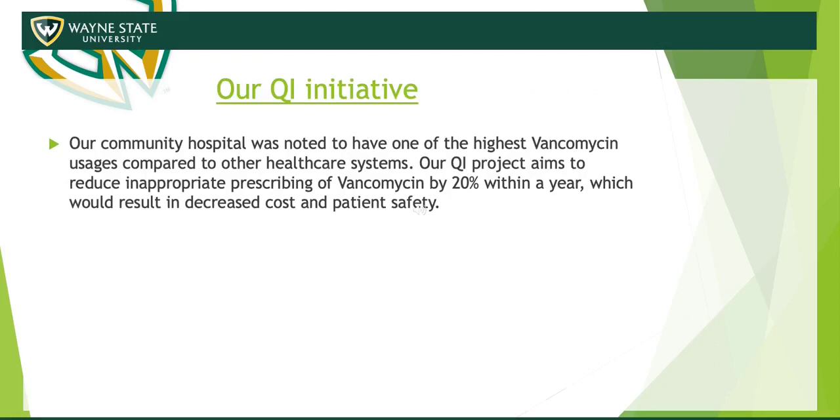Our main objective and initiative with this QI project at our community hospital is to reduce the inappropriate prescribing of vancomycin. Ideally, our goal is a 20% reduction within the year, thereby reducing cost and increasing patient safety as well.